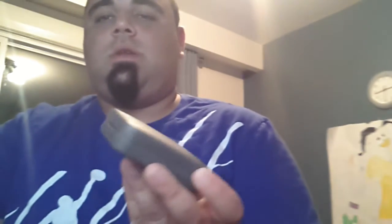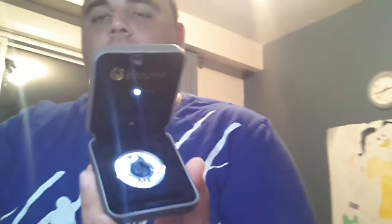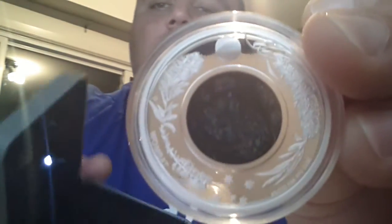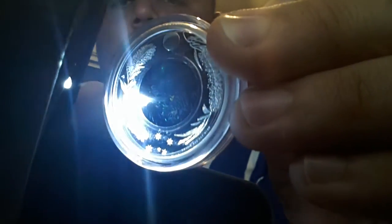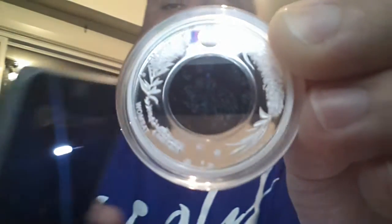This coin comes in a similar presentation packaging with a light that turns on when you open the case. And this coin is just beautiful. The reverse of it is the same as the Koala, depicting the Queen — very, very nice detail.